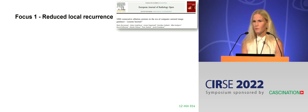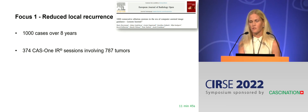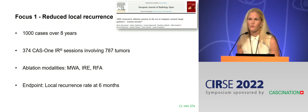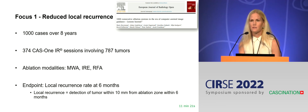This is a paper we published in 2019, where we went through our first 1,000 ablation cases in Dandryd. Those were all types of tumors and all types of image guidance, but for 374 sessions we used the CAS1. The vast majority were treated with microwave ablation — we don't do RFA anymore. The endpoint for this study was local recurrence rate at six months, defined as detection of tumor within 10 millimeters from the ablation zone.